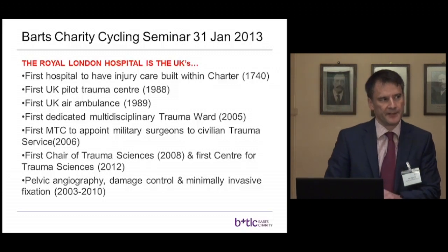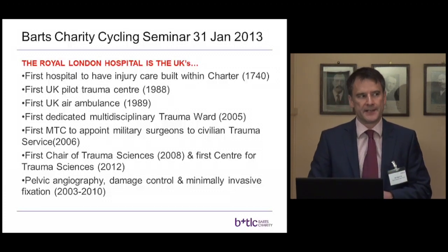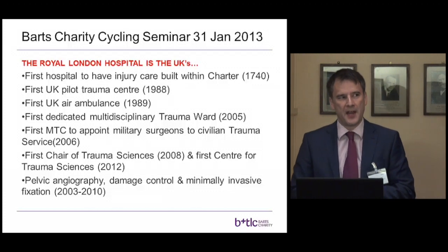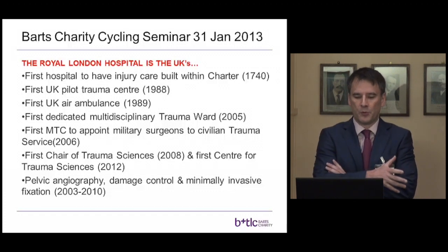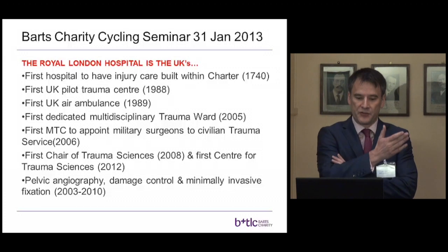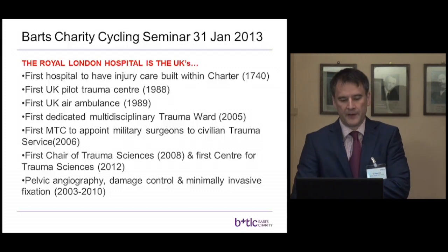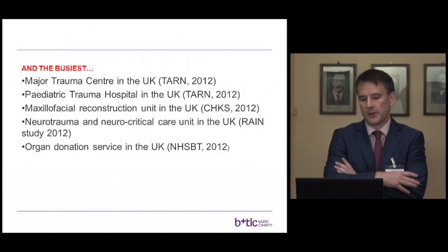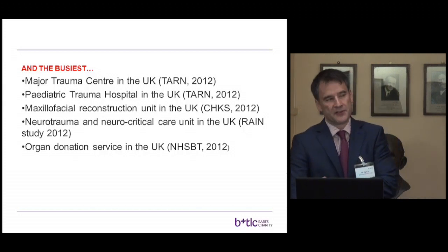It's a hospital of firsts, and this is important conceptual information when you ask whether we have any corporate expertise in trying to answer trauma questions. We had the first UK pilot trauma center. HEMS were the first air ambulance to base themselves in a major trauma center. We have the first multidisciplinary trauma ward, and another first including the first chair of trauma sciences represented by Karen Brogue to my left.